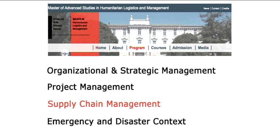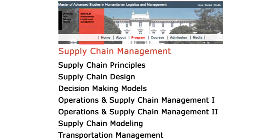One of the modules that attracts significant attention from practitioners joining our program is the module on Supply Chain Management. This module includes courses on the Principles of Supply Chain Management, supply chain design, operations management, decision models and optimization, supply chain modeling, and transportation management. In the Principles of Supply Chain Management you get the basic terminology and tools to understand what's happening in your operations.